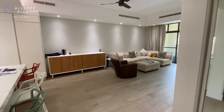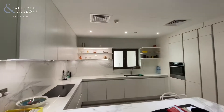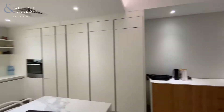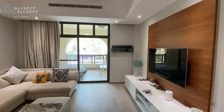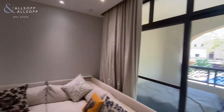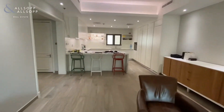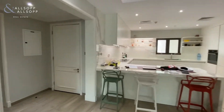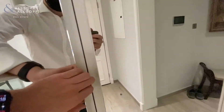This is Lorenzo from Allsop and Allsop and today I'll be showing you this one bedroom in Old Town. As you can see it has been heavily upgraded, the flooring and the kitchen appliances too. This unit does come fully furnished with storage options.